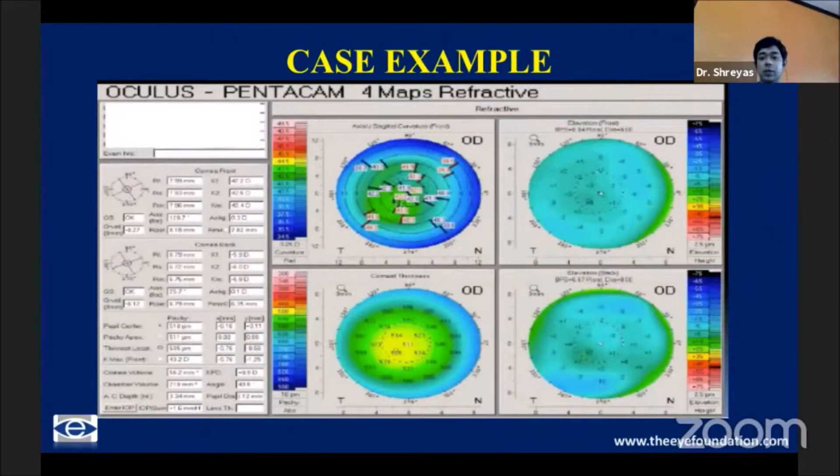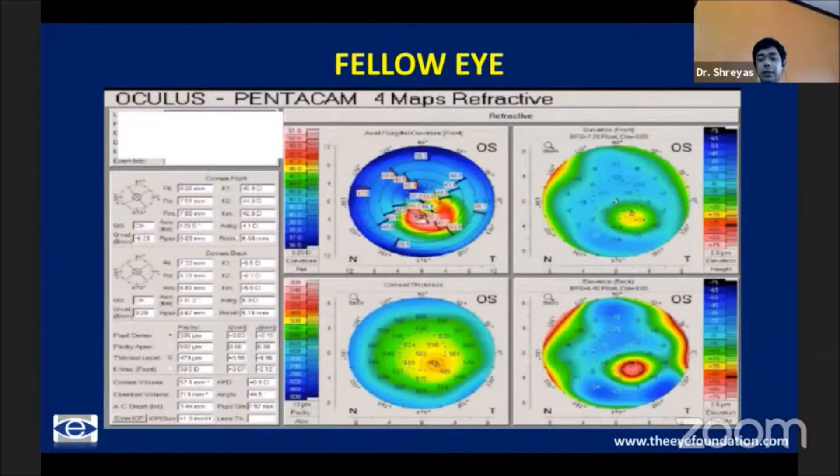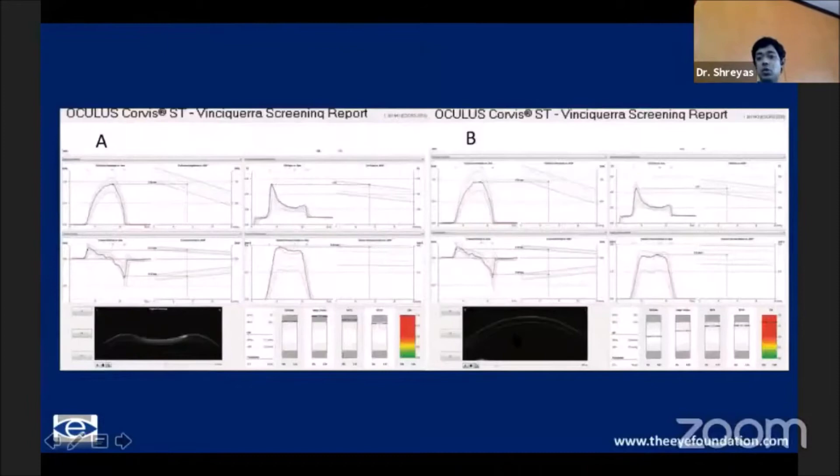Just to take you through a couple of quick examples — this is a patient with absolutely normal tomography, overall D being white. But the CBI was at one — not even borderline, it was at the extreme — in a cornea with absolutely normal tomography. Looking at the fellow eye, the patient had frank ectasia. These are really the patients we want to detect, and biomechanics is taking us toward this. Subsequently, the Vinciguerra group published a study showing 12 eyes with unilateral KC and absolutely normal tomography in the fellow eye, where the Pentacam was not able to detect anything abnormal, but the CBI showed grossly abnormal values.